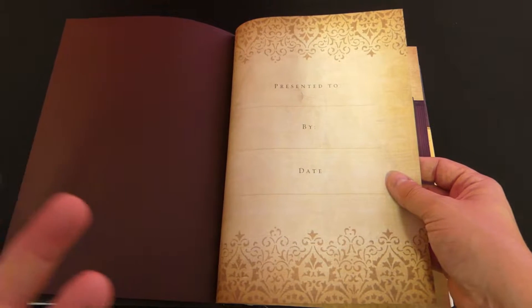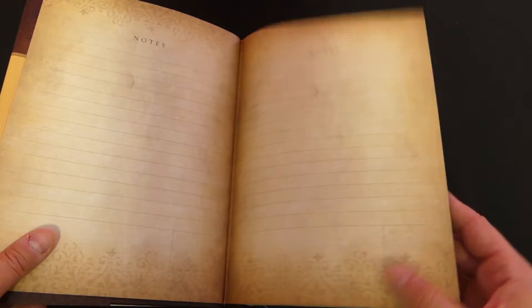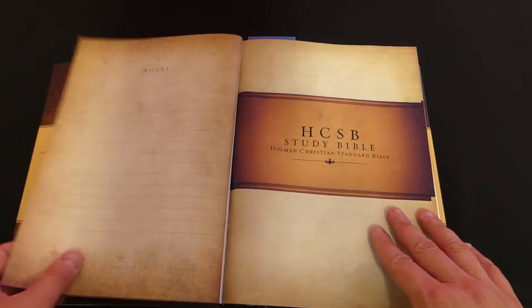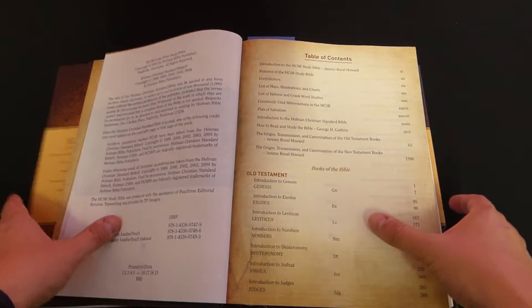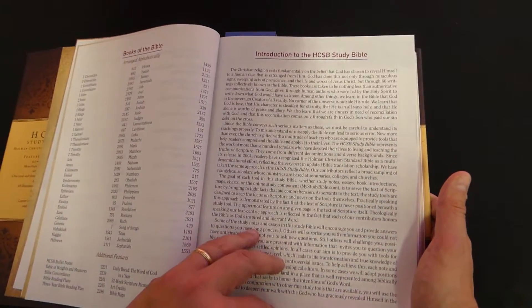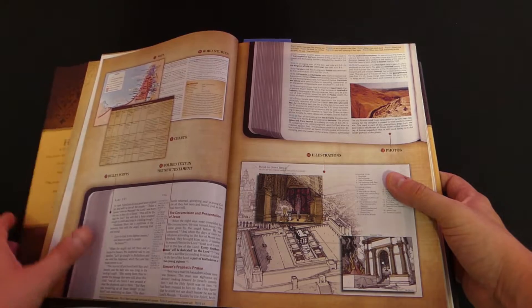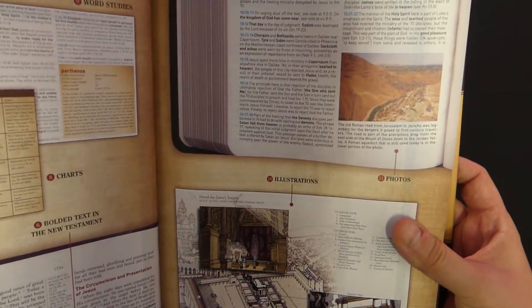The inside has a parchment look to it. The newer CSB has a much more modern look, but this is very parchment — kind of an ancient look to it — and I really like that. Not saying one is better than the other, they're just different. The notes in it are going to be conservative evangelical notes, and it has a lot of features. There's an introduction to the HCSB Study Bible showing you how to navigate features and use them, and as we get in you'll see it looks excellent.